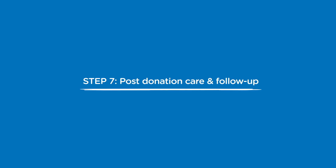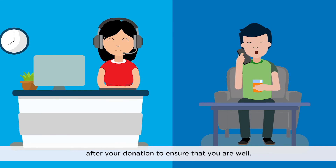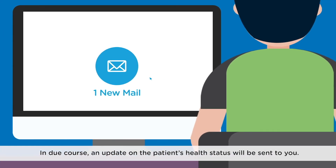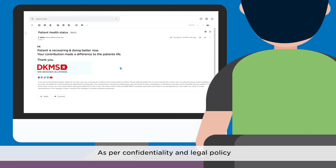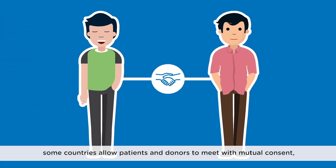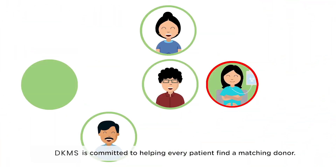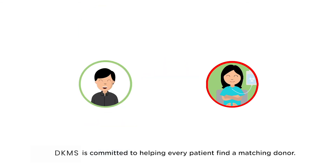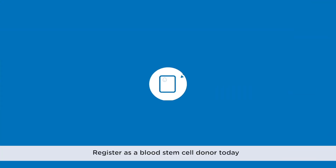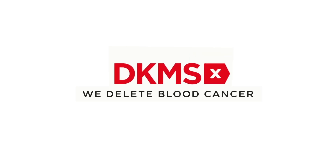Step 7: Post-donation care and follow-up. Our team will follow up with you in the weeks and months after your donation to ensure that you are well. In due course, an update on the patient's health status will be sent to you. As per confidentiality and legal policy, some countries allow patients and donors to meet with mutual consent two years after the donation. DKMS is committed to helping every patient find a matching donor. Do your part — register as a blood stem cell donor today at dkms.org/register. Thank you.